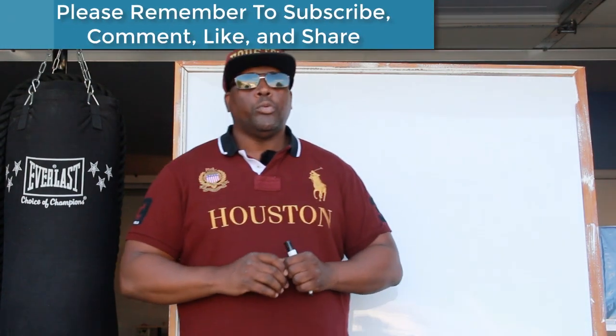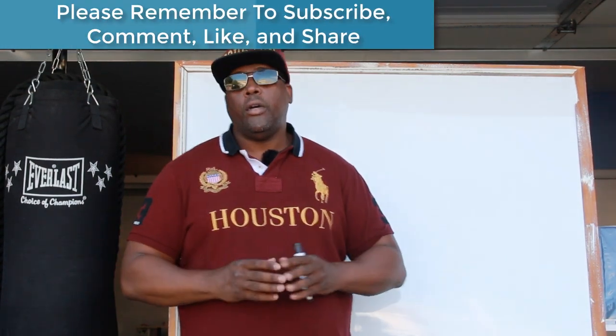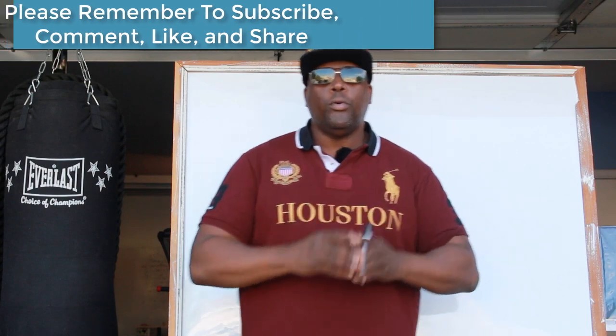Hey, what's up guys, Houston here. And for those of you just finding my YouTube channel, welcome. Please remember to hit that subscribe button and that bell. And for those of you that's always supporting me and following me, as always, salute.